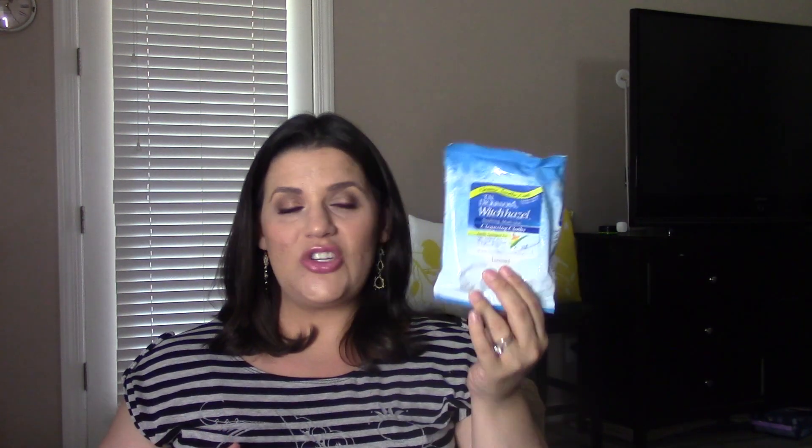I also bought these witch hazel cloths at Walmart — it says gentle astringent for oily, irritated, red, damaged, blemished, or inflamed skin. It's 25 rinse-free cloths with aloe — basically like a toner in a wipe format. I'm so lazy I don't want to deal with cotton balls and turning a bottle upside down, so these wipes are great. I've only used a handful so I can't say if they're amazing, but I like the concept.